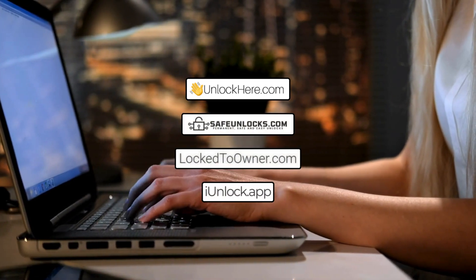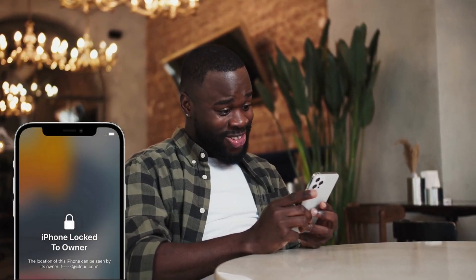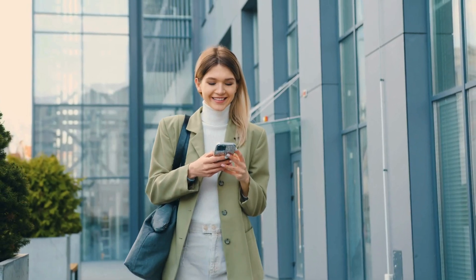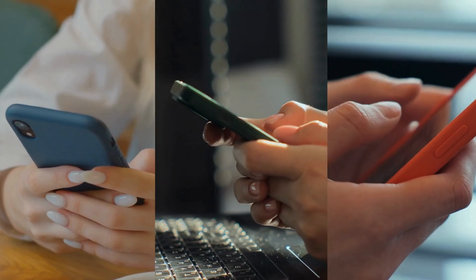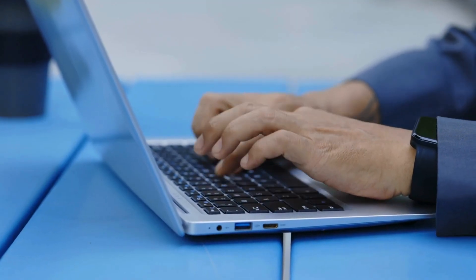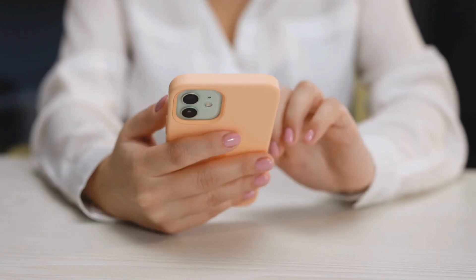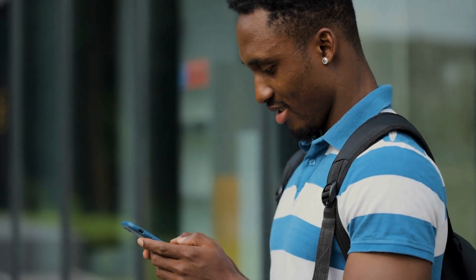Services like Unlock Here's AI-powered unlocking web app, Safe Unlocks, Lock to Owner, and I Unlock App offer some of the fastest and simplest ways to remove the iCloud lock and get past the iPhone lock to owner roadblock. These services are designed to be user-friendly, so you don't need to be a tech wizard to get your device back in action. In the following steps, we'll dive into how to use Unlock Here's AI unlocking assistant.